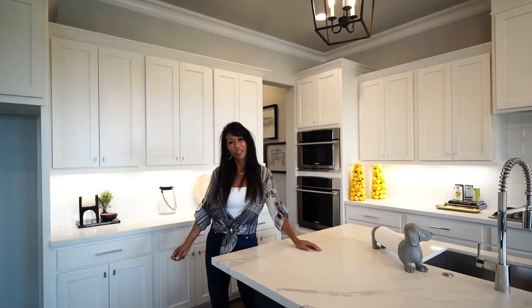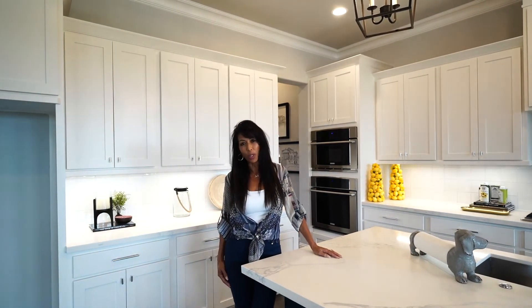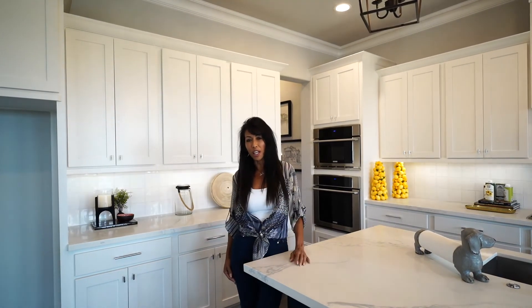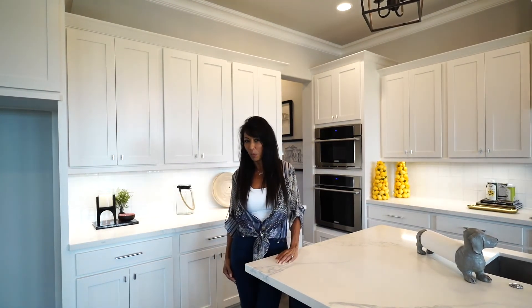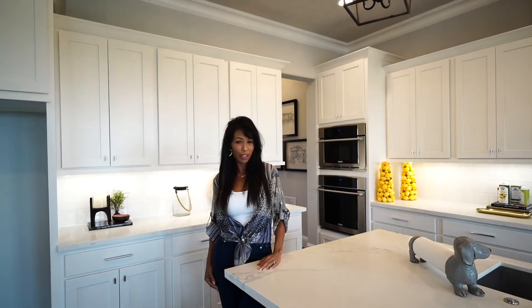Well, I hope you've enjoyed this tour. All of our brownstones include three-car garages and elevators. We also have 10 lots available with seven different floor plans, four under construction, and one ready to go. If you need more information, please contact us at www.teamriddle.com.